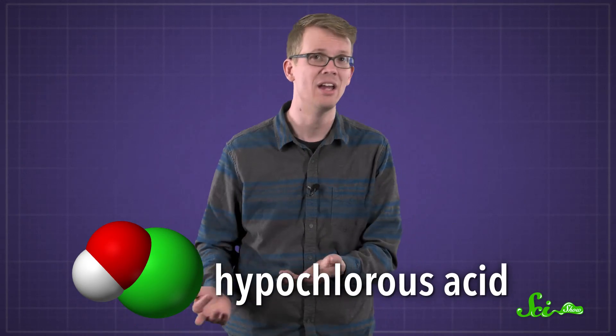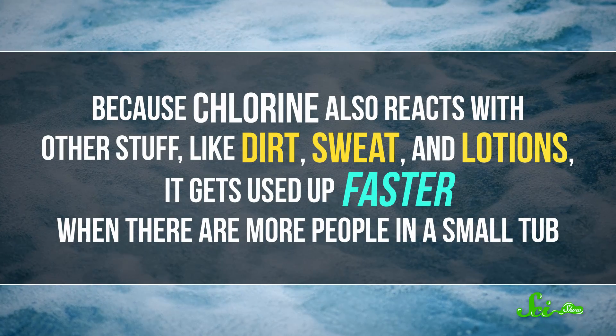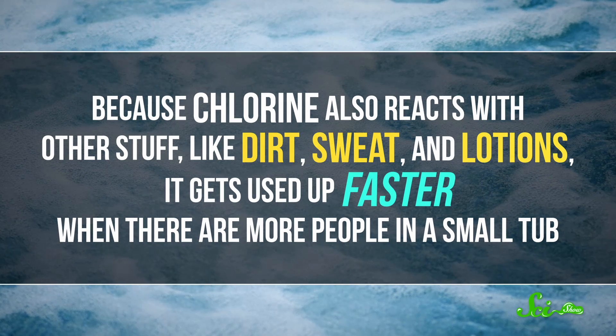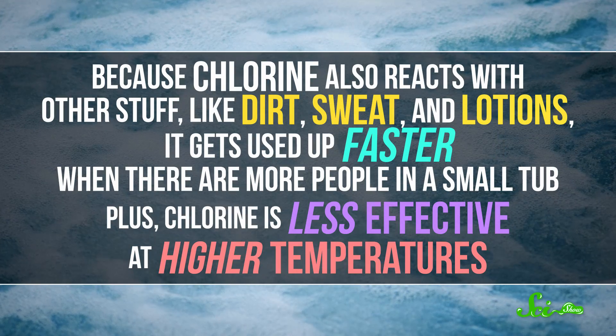You can, of course, disinfect pools and hot tubs by adding chlorine to water, which forms hypochlorous acid, which can tear apart bacteria and kill them. But because chlorine also reacts with other stuff, like dirt and sweat and lotions, it gets used up faster when there are more people in a small tub. Plus, chlorine is less effective at higher temperatures.